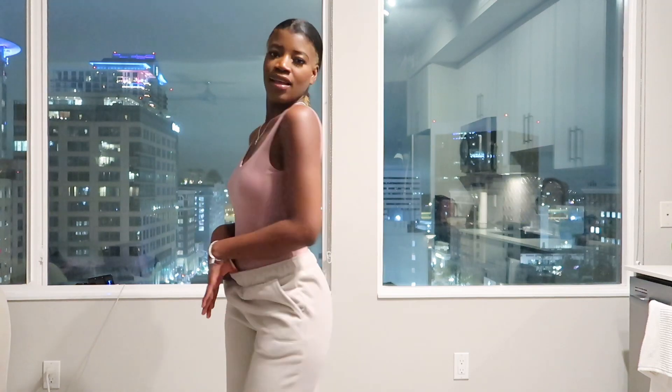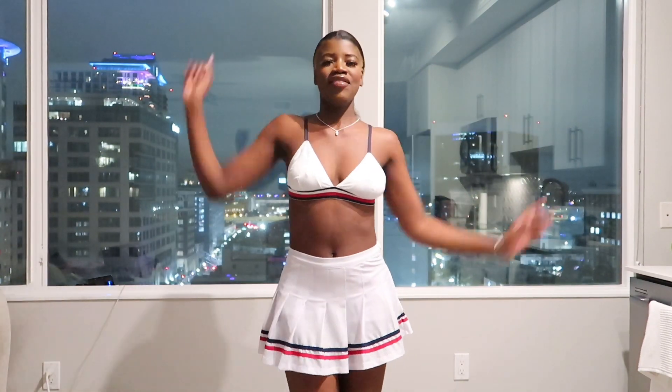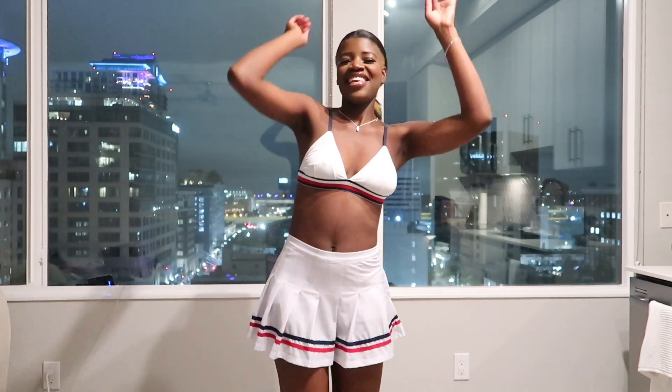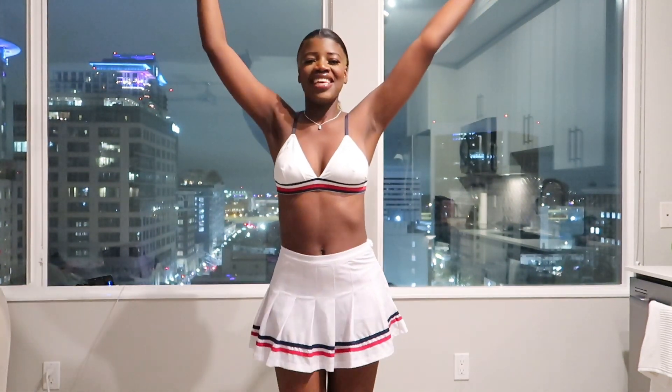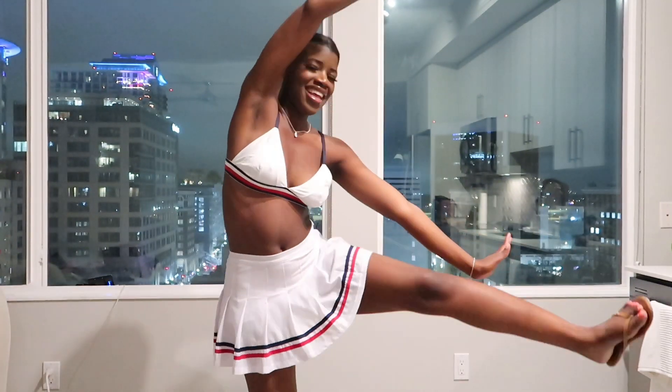So that's the Fashion Nova top and the Forever 21 pants — give me an L, give me an O, give me a V, give me an E!